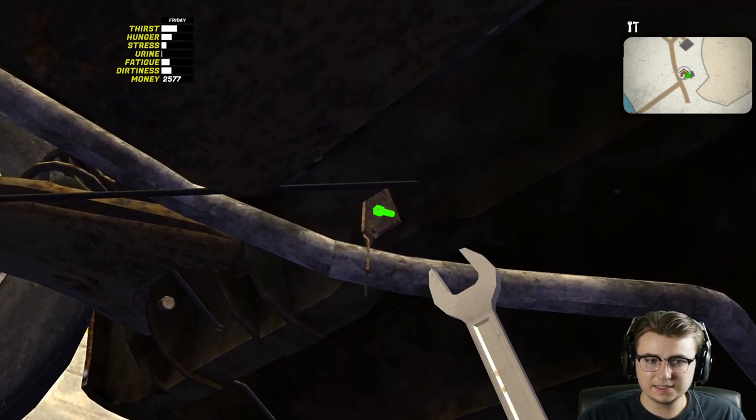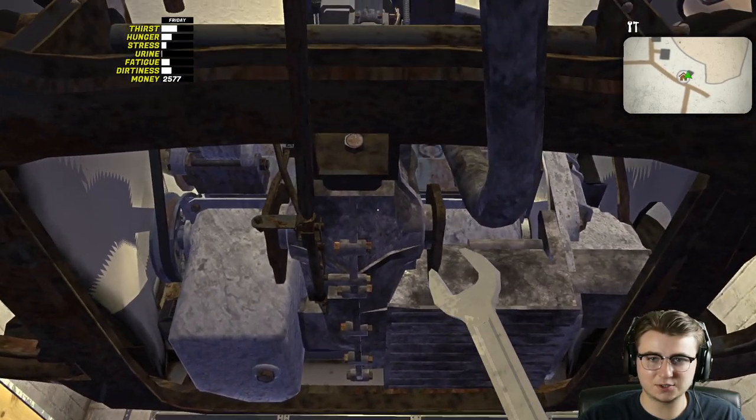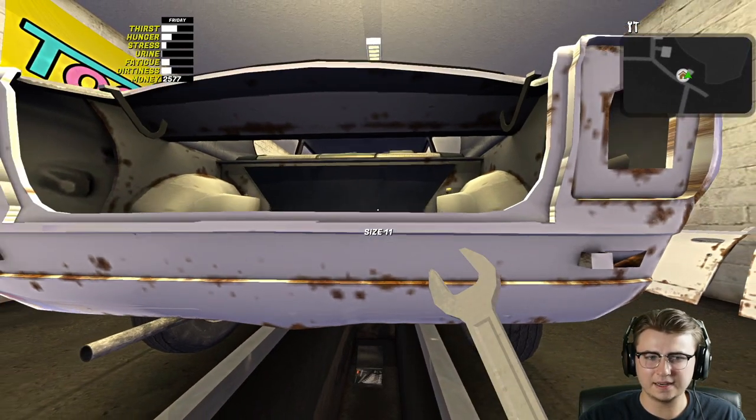I'm glad I didn't miss that second hanger - it would be a real shame to drop our entire exhaust on our first test drive. All that's left now is really fluids and obviously body panels, but hopefully we can wait on that for a while.